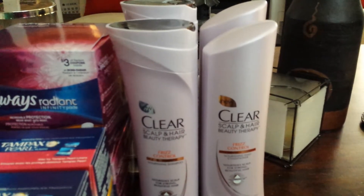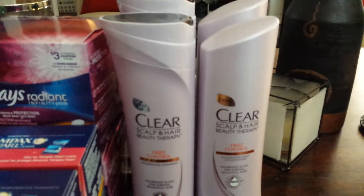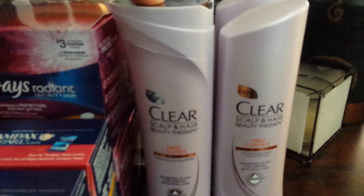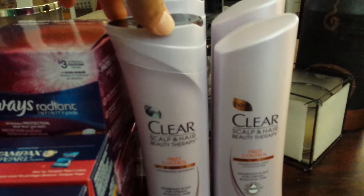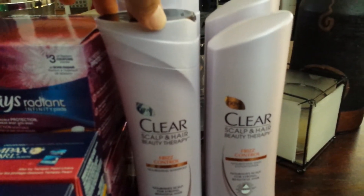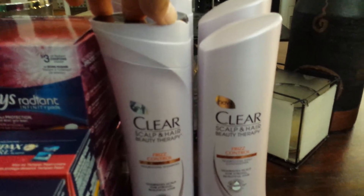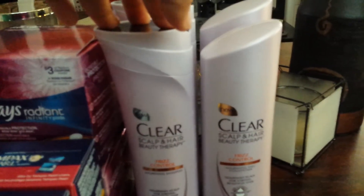I got those coupons from a tear pad at Kroger or Ralph's. Anyway, I ended up paying $2.99 each, so $2.99 times four is $11.98. Then you get the $5 gift card, so you're eventually going to be paying $6.76 out of pocket — making this just about $1 each.